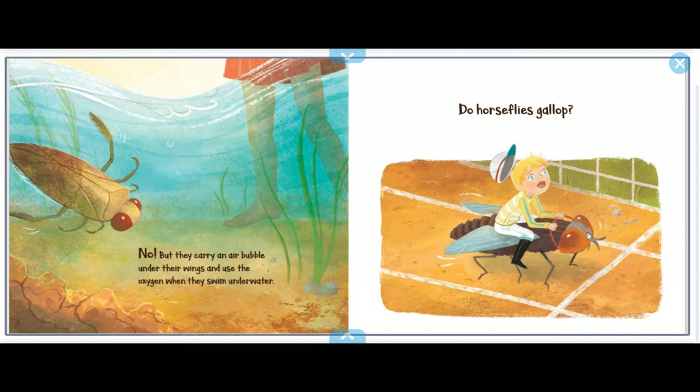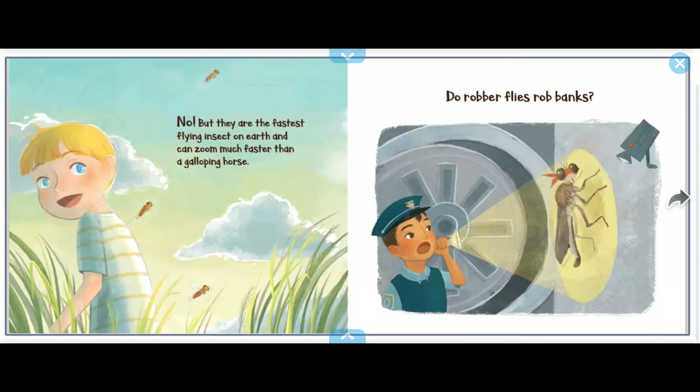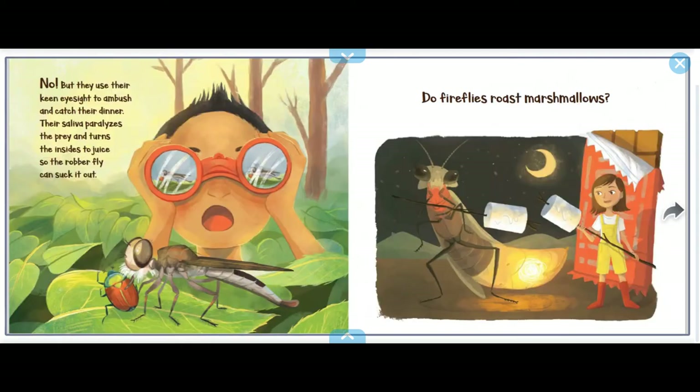Do horseflies gallop? No, but they are the fastest flying insect on earth and can zoom much faster than a galloping horse. Do robber flies rob banks? That's so silly! No, but they use their keen eyesight to ambush and catch their dinner.